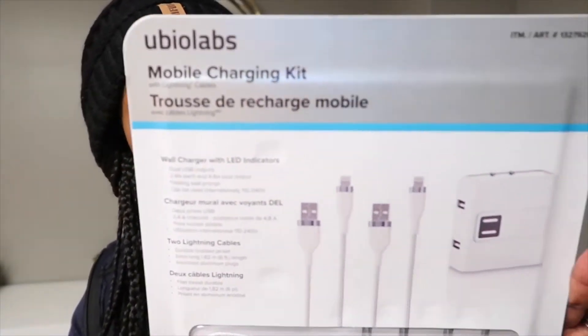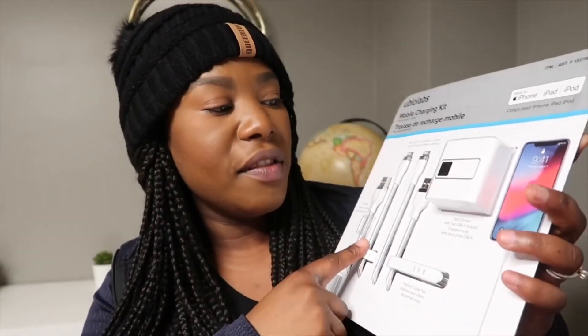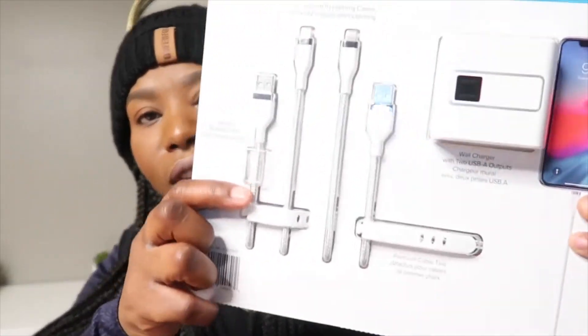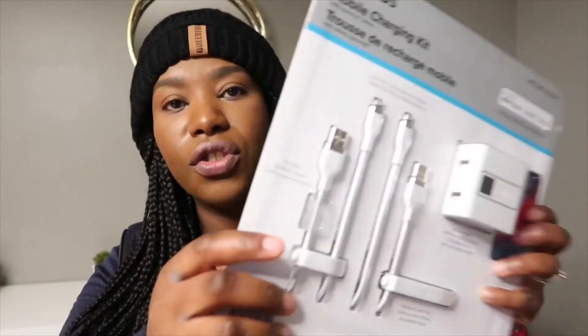The next item is this mobile charger. I have bought one of these before — they are really, really good. These cords are extra long, much longer than your typical Apple charger, and they charge your phone super fast. This is only $28 and you're getting two of them, as well as cute little clips to secure your wires, and an actual port that you can connect to your wall to charge both at the same time.